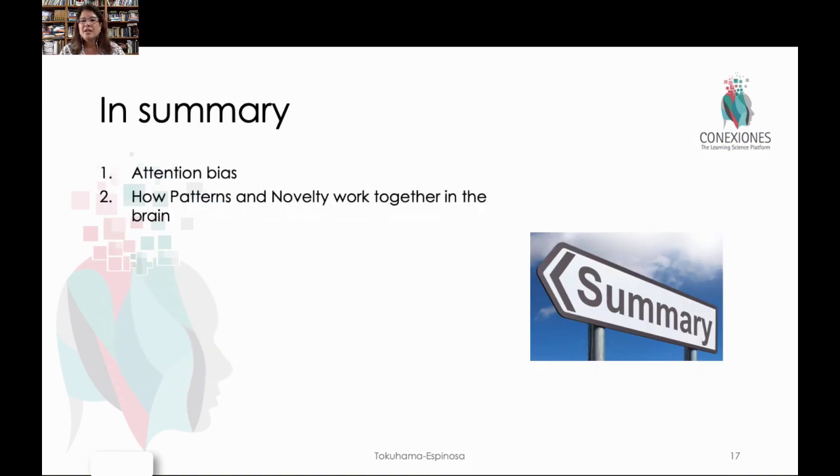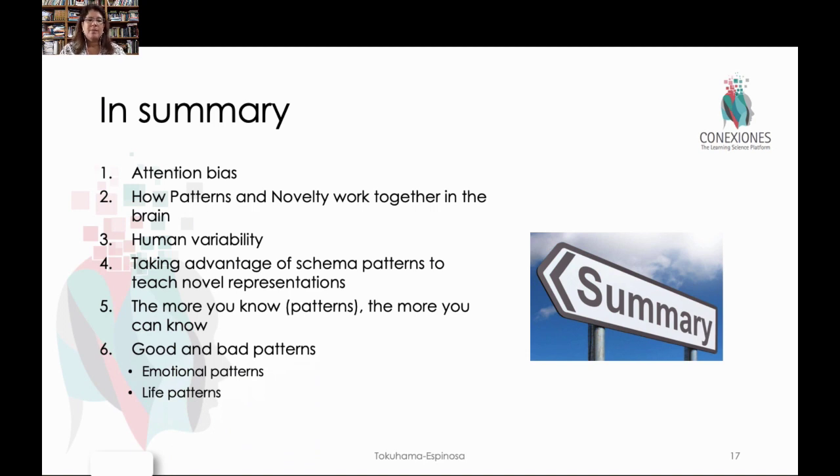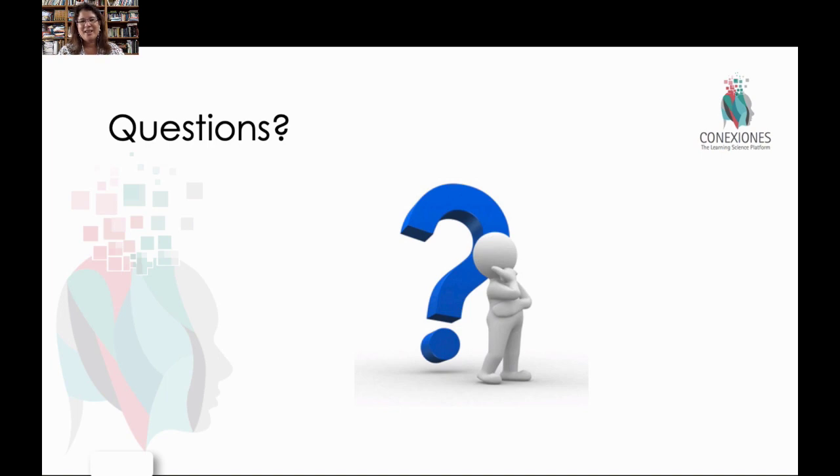In summary, we talked about attention bias and the interaction of patterns and novelty in the brain — how the brain uses memory first to see if it already knows something, then identifies novelty to build upon that. We talked about human variability and how no two people will have the same memory bank of patterns and therefore will not consider the same things novel because of life experiences. We also talked about Dehaene's idea of multiple representations of the same concept, and reiterated that the more patterns you know, any type of pattern will help you identify future patterns. Finally, we discussed different ways that teachers can leverage how the brain seeks out novelty and patterns to teach better. I hope you have tons of questions and I can't wait to see you soon to talk about them. Thanks a lot.